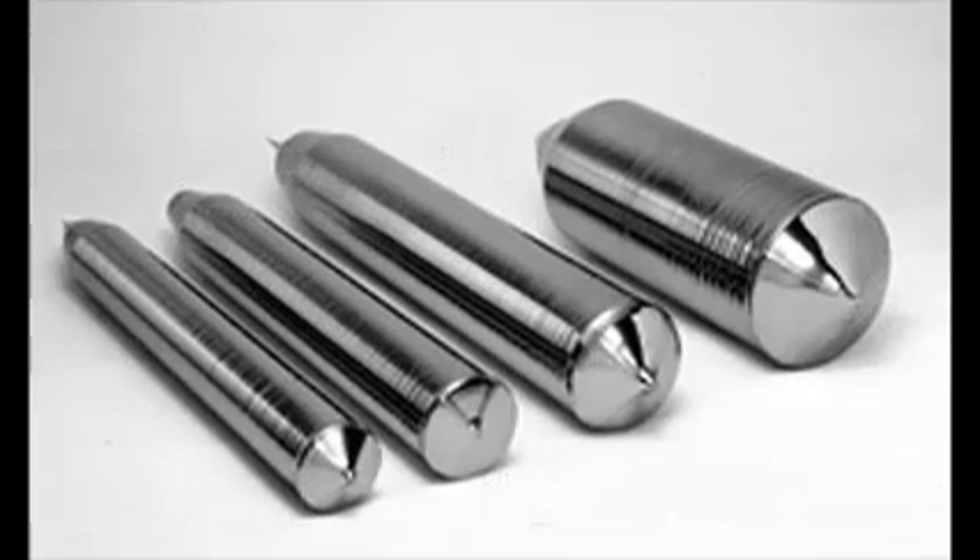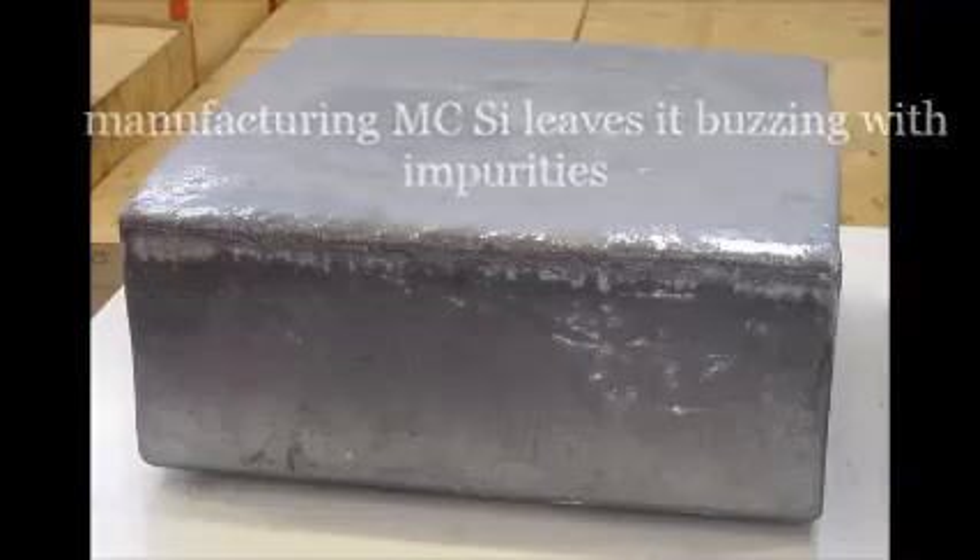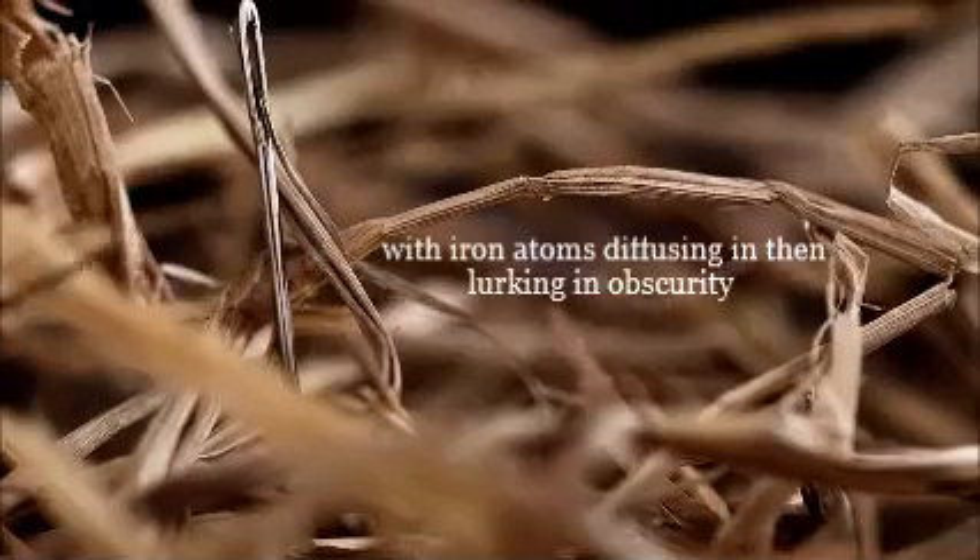A material of choice is our good friend and comrade silicon, used as single crystal or as multi-crystalline, and the manufacturing of mc-Si leaves it buzzing with impurities, with iron atoms diffusing and lurking in obscurity.